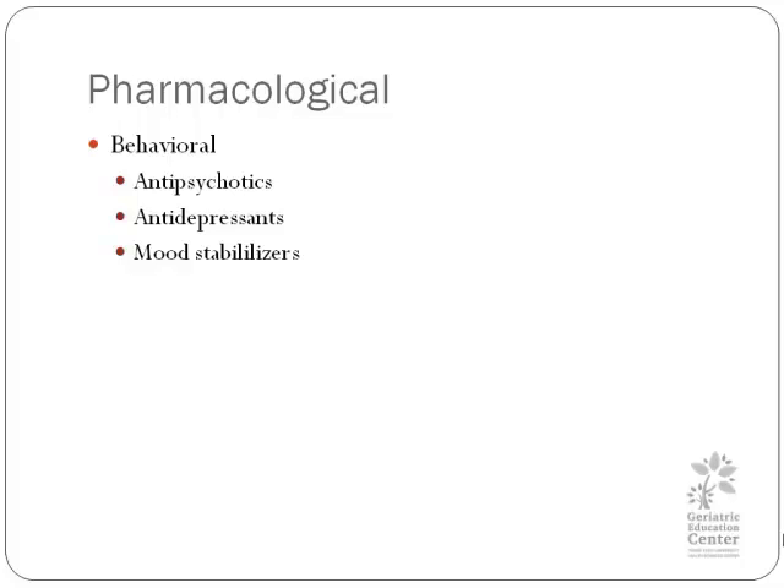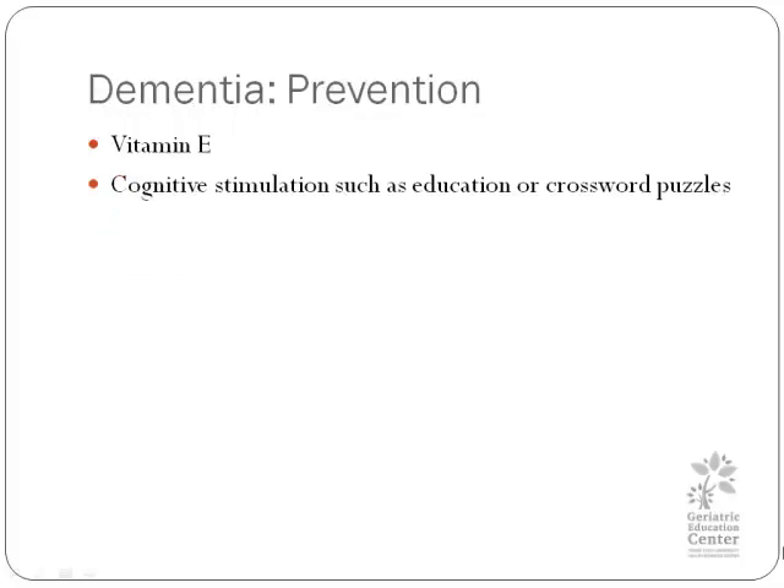So we need to proceed cautiously when using these medications due to the risk of cardiovascular death. If you believe someone has depression, antidepressants could be helpful, though it is not known if they're helpful in the absence of depression. We think the same would be true with mood stabilizers. The next slide is currently a red-hot area of research.